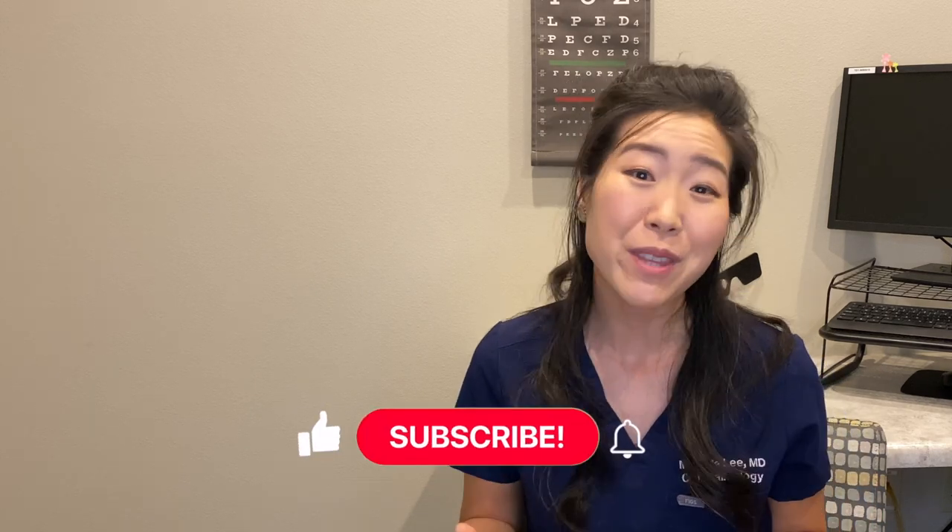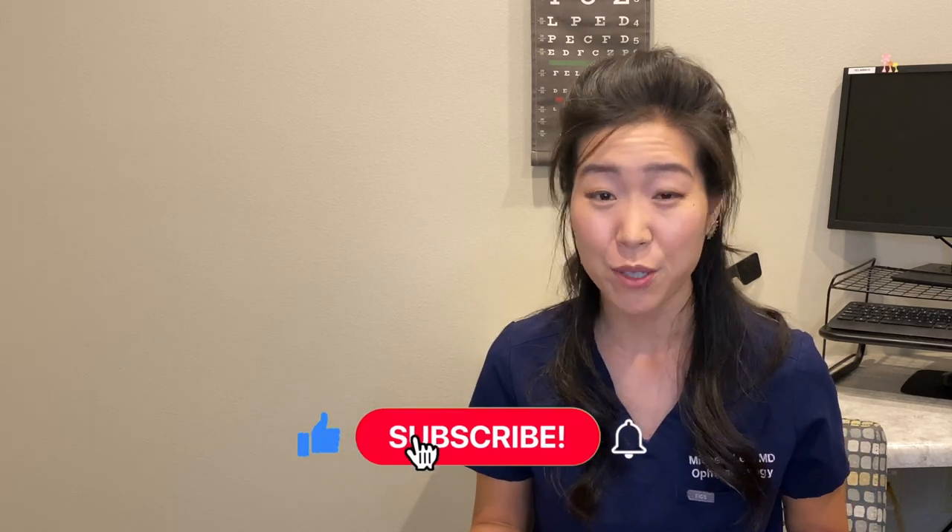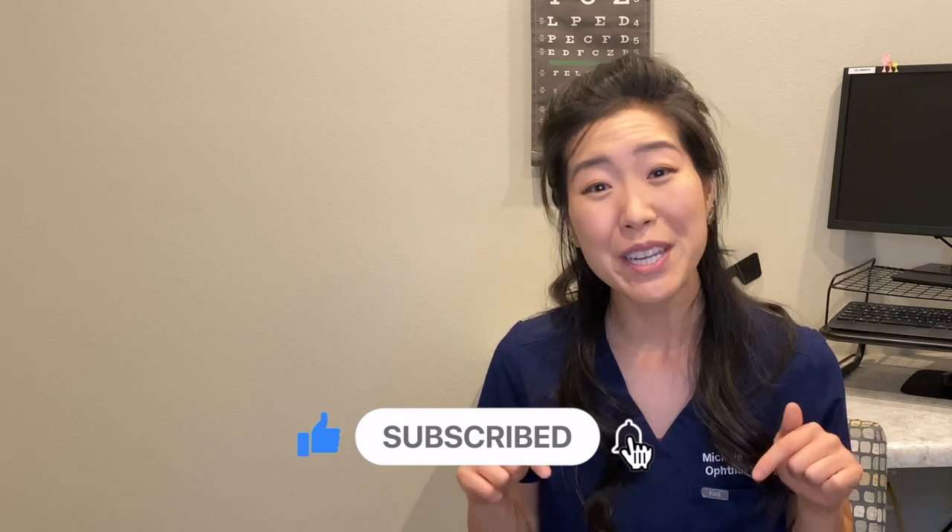Offering really cool and new technology like light adjustable lenses is what makes our job and our field so exciting. I hope this was a helpful introduction to light adjustable lenses. Let me know in the comments below if you have any questions — thanks for watching and I'll see you in my next video!